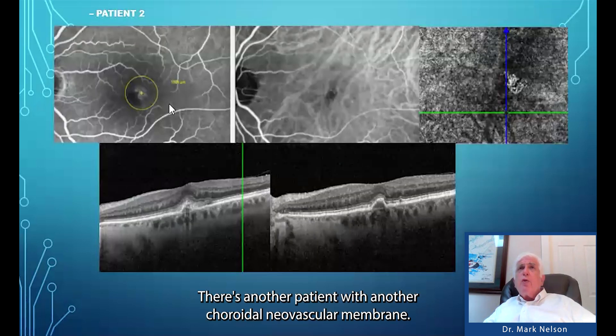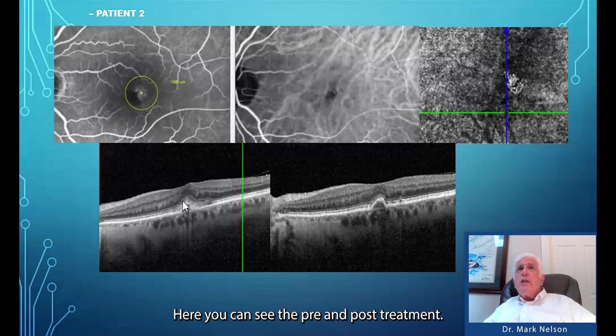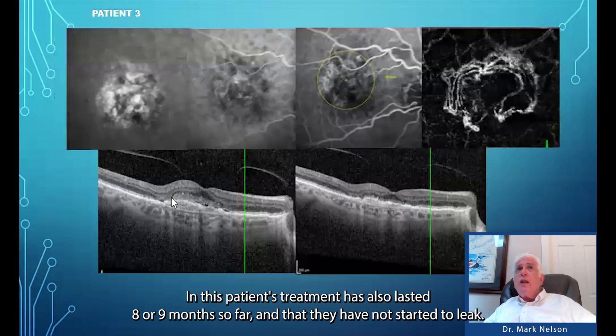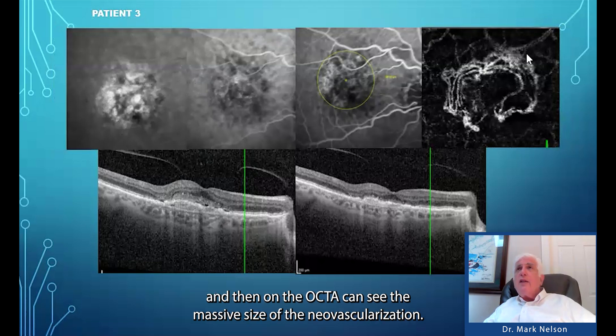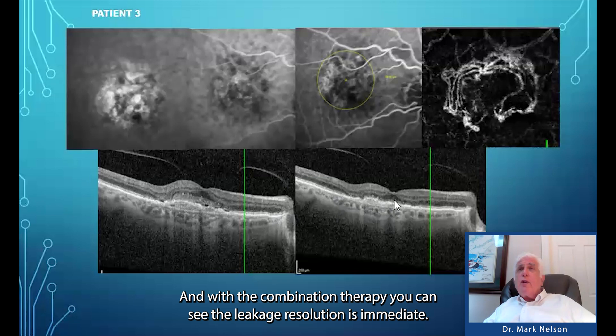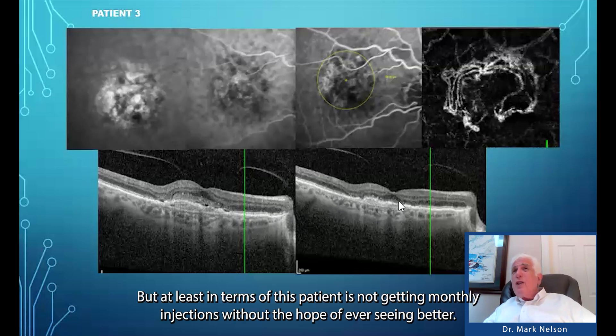Here's another patient with a choroidal neovascular membrane — not all that impressive on fluorescein or ICG, but the OCTA shows the large membrane. Pre- and post-treatment: visual acuity is 20/40, and 20/20 afterwards. This patient's treatment has lasted eight or nine months so far without recurrence. And then this patient has a much larger neovascular membrane visible on fluorescein, and the OCTA shows the massive size of the neovascularization. Patients like this treated with anti-VEGF alone will not respond or will need frequent injections. With combination therapy, leakage resolution is immediate. Visual acuity is not good due to the large submacular involvement, but at least this patient is not getting monthly injections without the hope of ever seeing better.